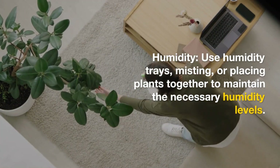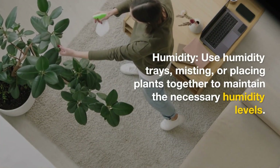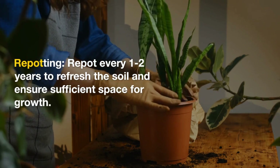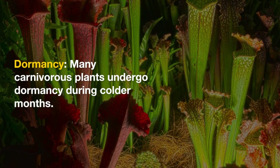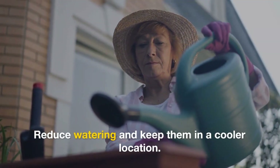Use humidity trays, misting, or placing plants together to maintain the necessary humidity levels. Repot every one to two years to refresh the soil and ensure sufficient space for growth. Many carnivorous plants undergo dormancy during colder months — reduce watering and keep them in a cooler location.